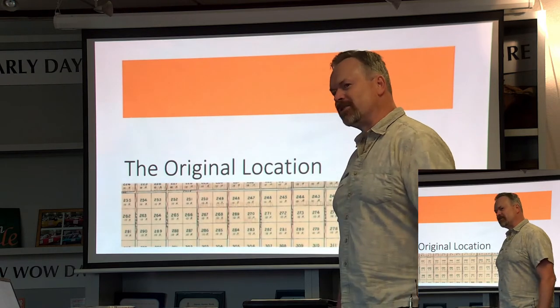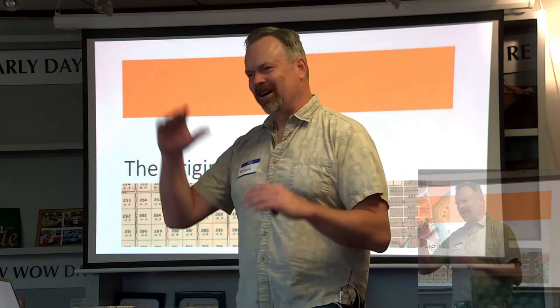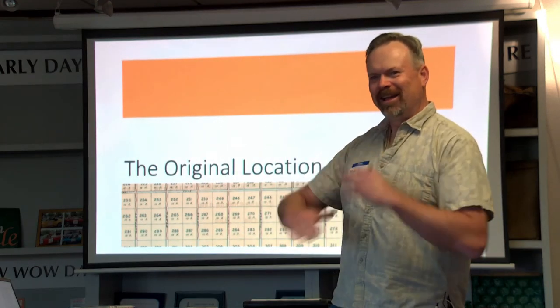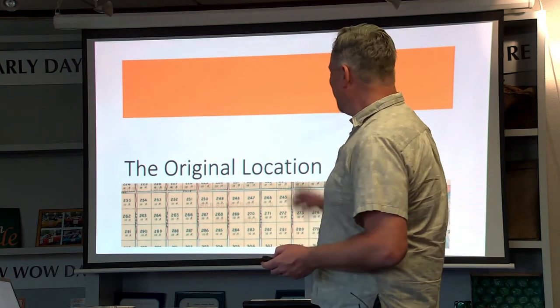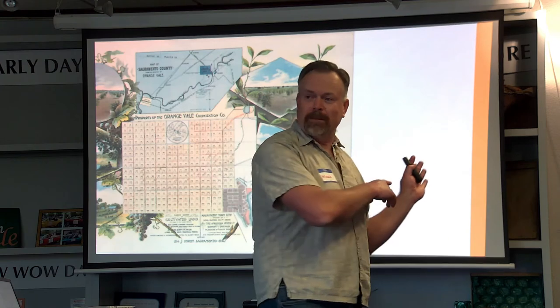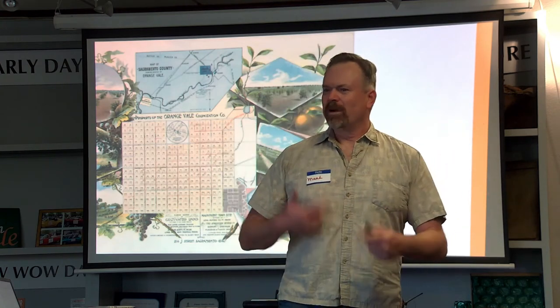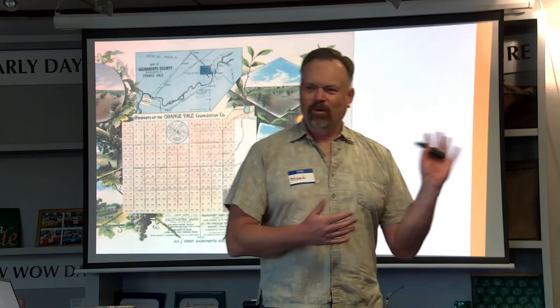What was next — we're going to talk about the original location first. There are so many different things to talk about with the villa. So the original location, as you look at the map back here — after the meeting go ahead and come up to the map and take a look at it. It makes a lot more sense as you get more and more information and start connecting the dots. These maps start making more and more sense.